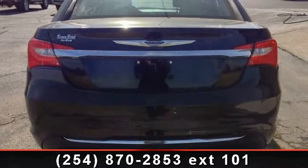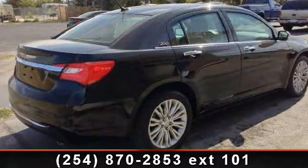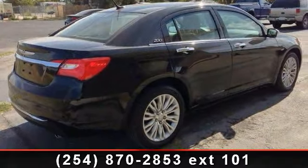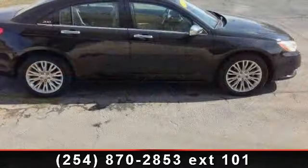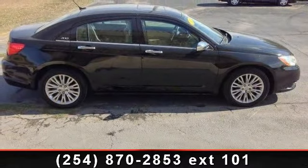Some of the top features included with this vehicle are emergency trunk release, front reading lamps, rear bench seat, floor mats, CD player, satellite radio, front wheel drive, and fog lamps.